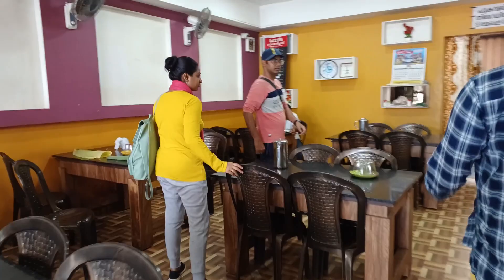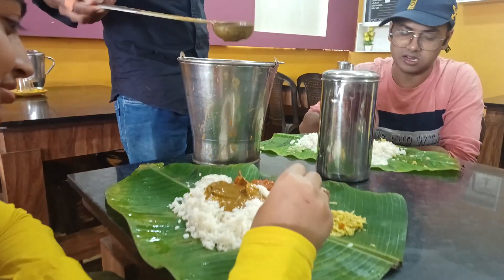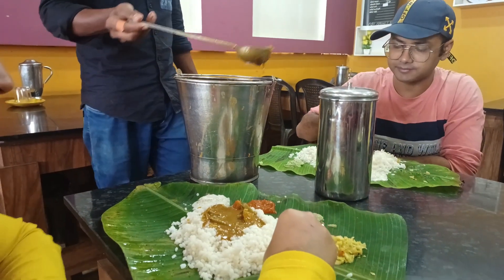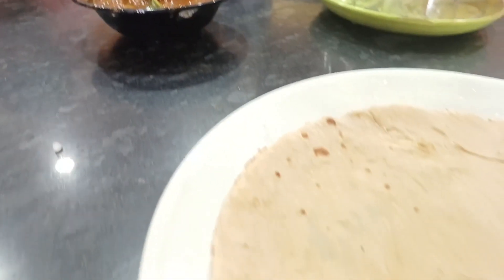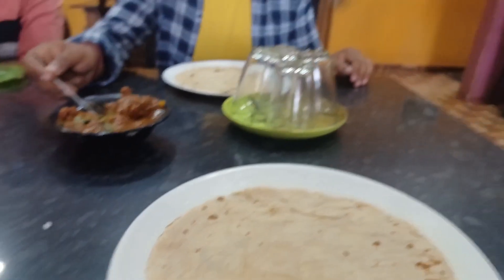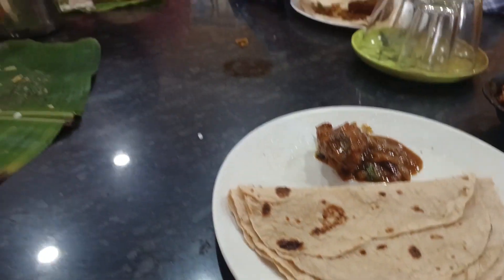Kerala is incomplete without trying Keralian cuisine, so we visited a local restaurant to try some of their food. We took Kerala veg meal and Kerala chapati with chicken cooked in coconut oil.